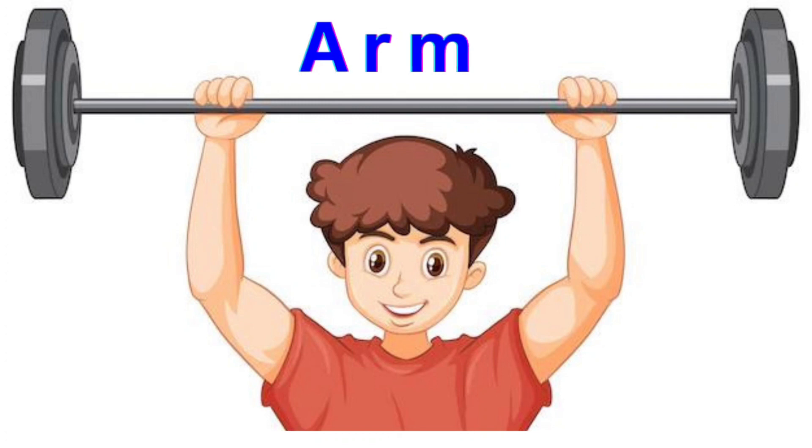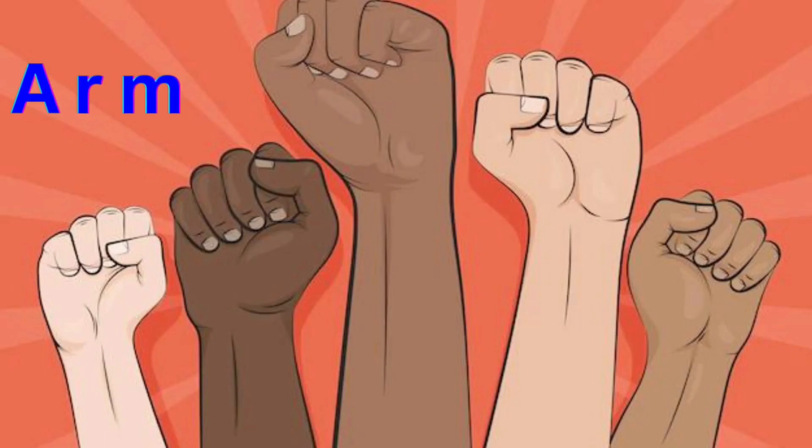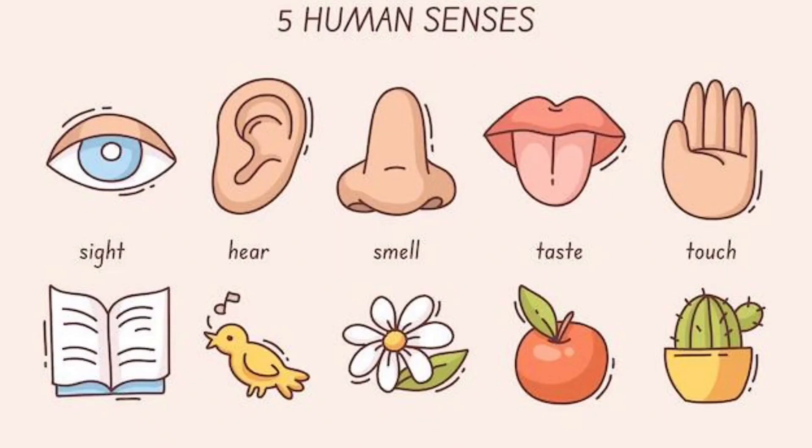Next one, Arm. You can lift. Say Arm. A-R-M. Arm.